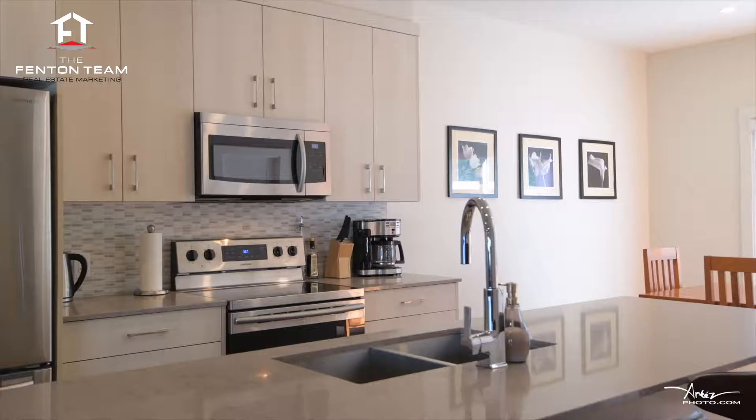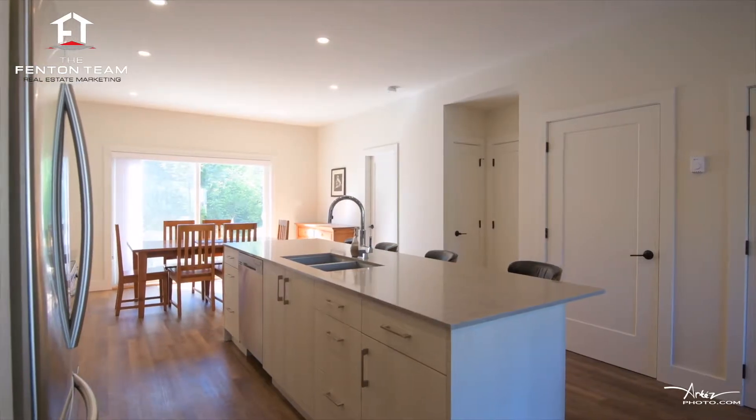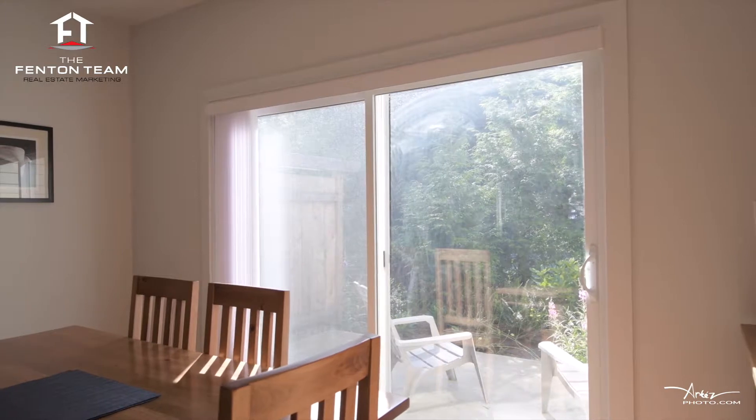The adjoining gourmet kitchen boasts quartz countertops, stainless appliances, and a breakfast bar. The adjacent dining area conveniently has sliding door access to the patio.